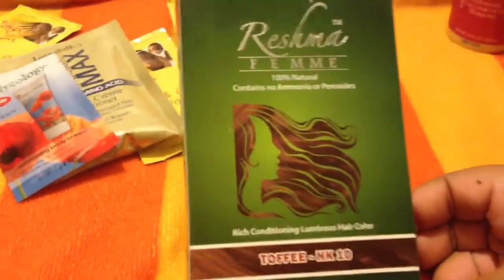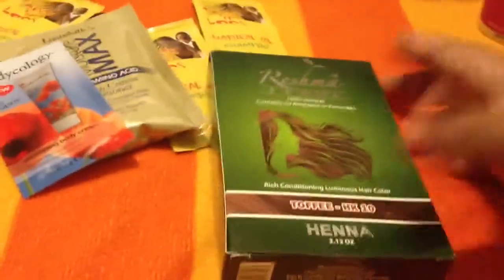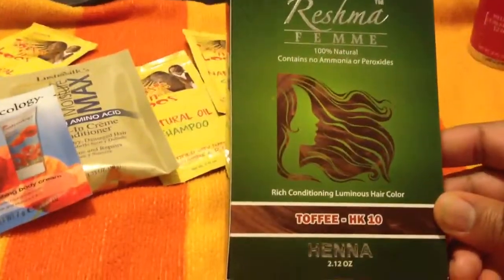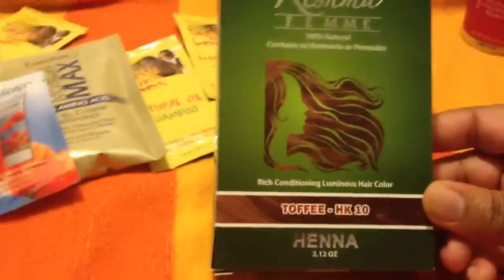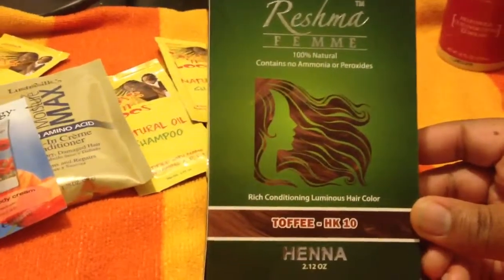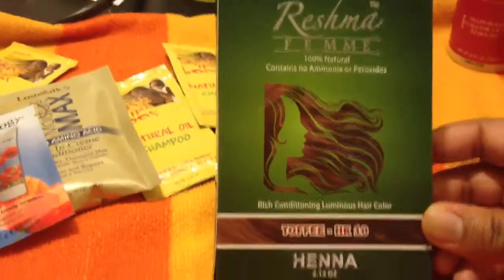The next few items that I got are really exciting. On top of the Curl Box I got this — so when you first open the Curl Box, this is the first thing that you saw, which was pretty cool. I've never tried Henna before and I'm very curious about it. I don't know much about Henna so I want to get a little bit more educated before I try it, but I'm excited to at least have it so that it's an option.